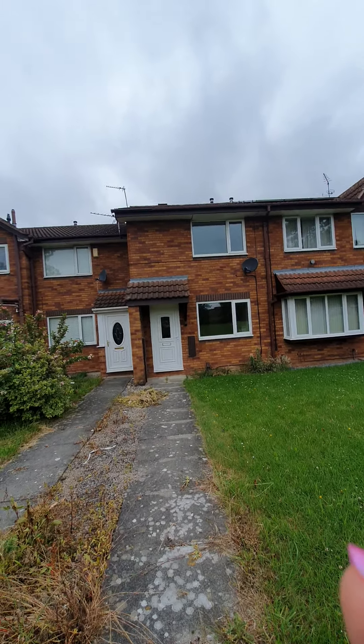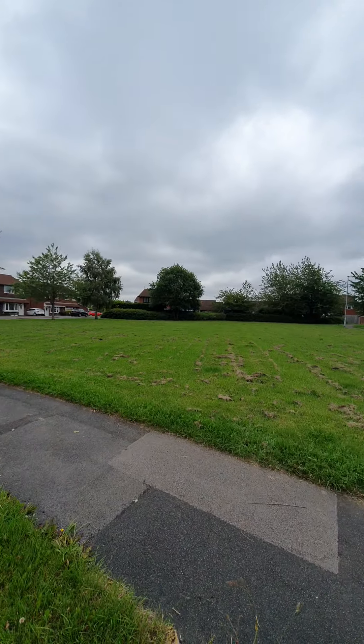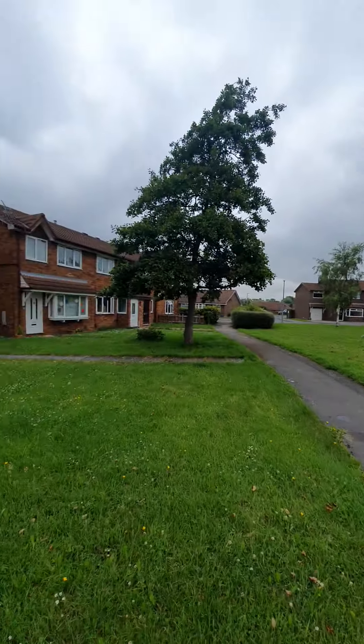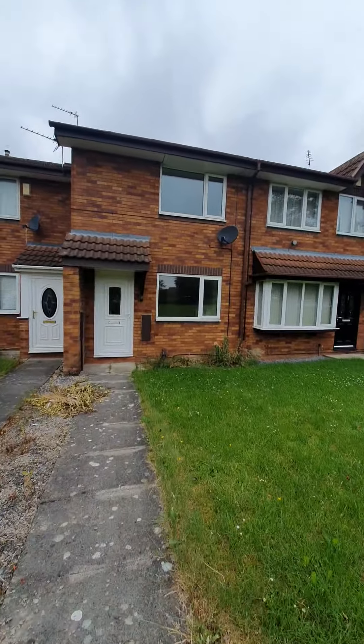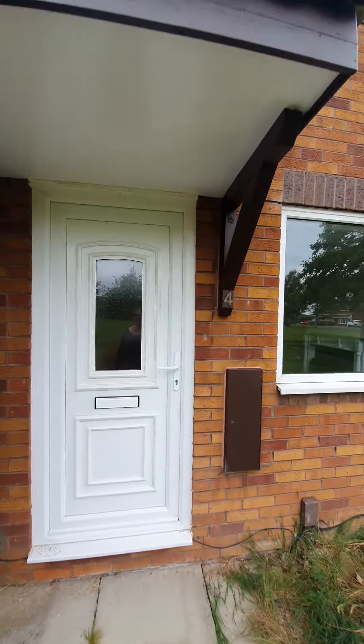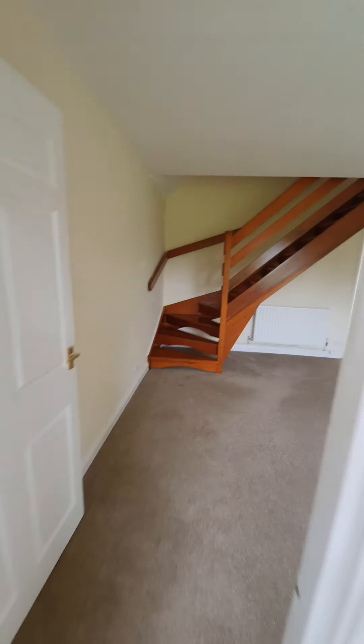Here we are at number four Lowfields Walk in Ingleby Barwick. The location of this property is in a lovely quiet area. It is located on a walk, so the main access to the property is through the back; however, we're going to go through the front door as I show you around this property.